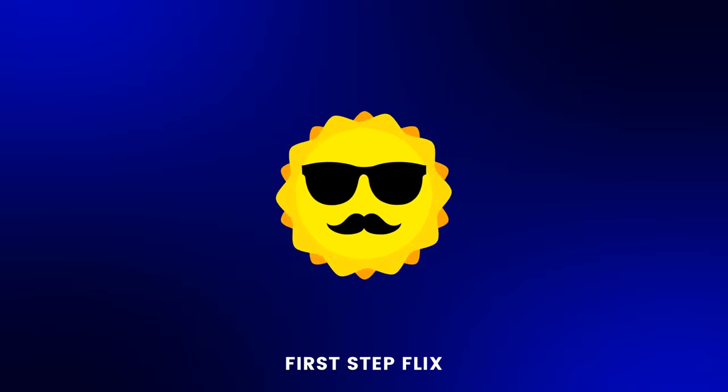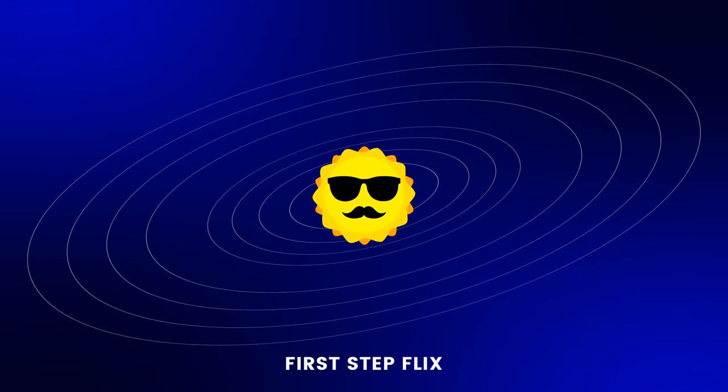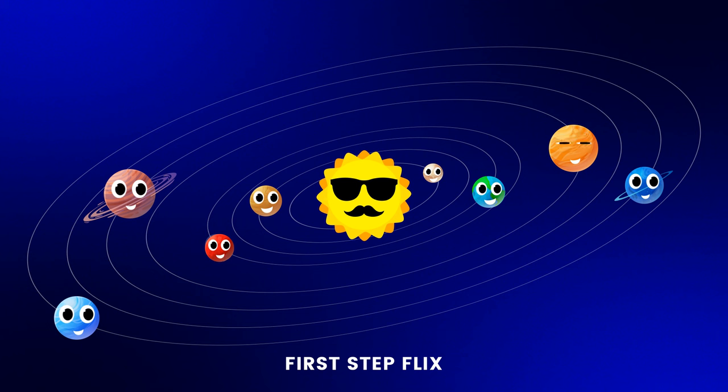The solar system is made up of the sun and everything that moves around it. Imagine the sun as a big, bright star in the center. Around the sun, eight planets move in orbit.